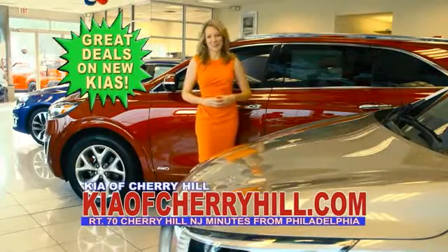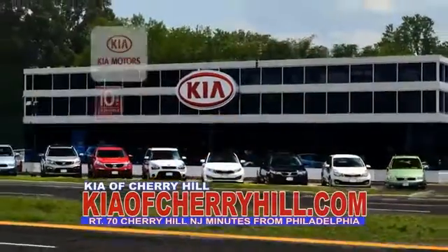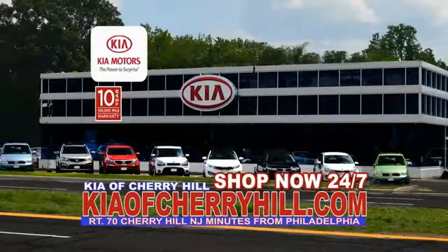See great deals on nearly 500 new Kias at KiaofCherryHill.com. Shop now 24-7 at KiaofCherryHill.com.